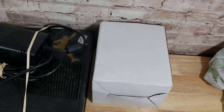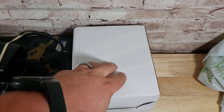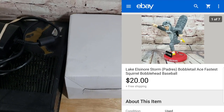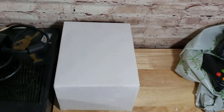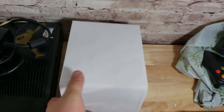So this is actually the little squirrel bobblehead from a local minor league baseball team, Lake Elsinore Storm. He sold for $20. These were giveaways at an event — we got about four of them, kept one for my son, and listed the others, so hopefully we'll get around $20 apiece. It'll still go first class since it's super light.